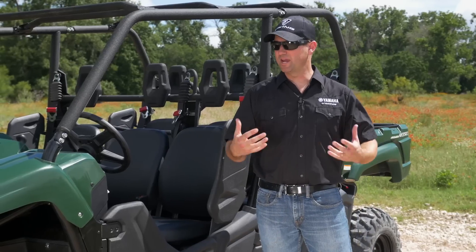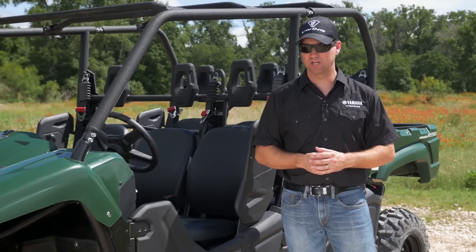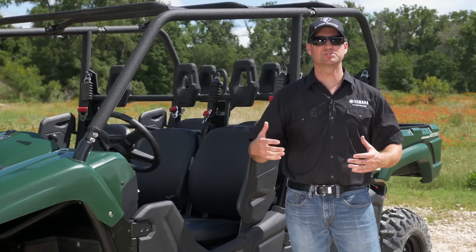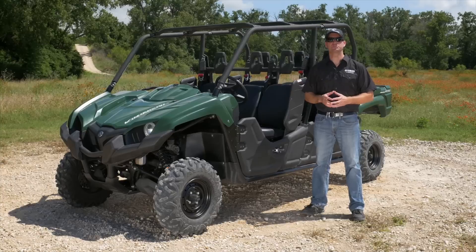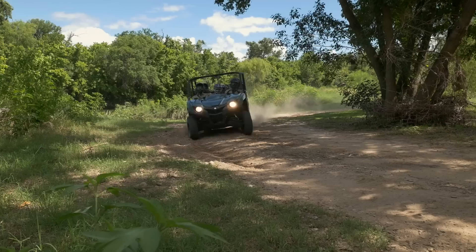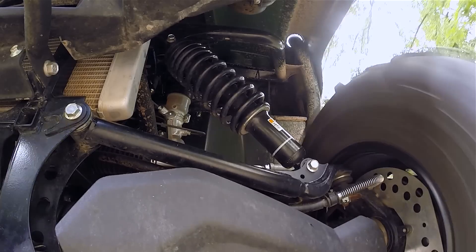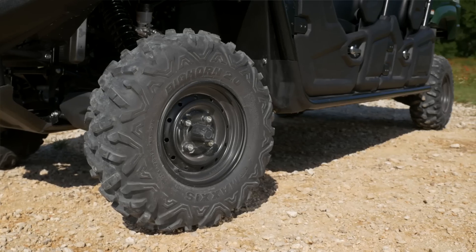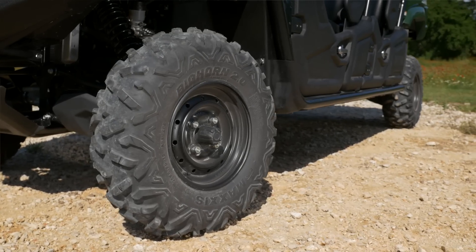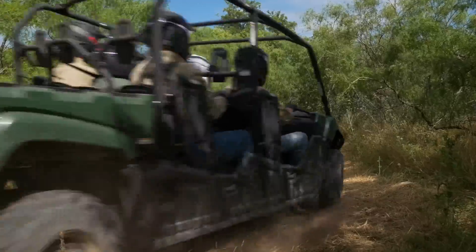What you may not know, what may not be noticeable from the outside, is all the subtle changes that we've made to this machine to accommodate the additional size and length of it. One is we changed the steering ratio — we wanted to make sure that we maintained that great precise handling that Viking is so well known for. We also adapted new suspension settings and a new tire construction. All of that goes in to make this the most comfortable and best handling six-passenger side-by-side in the industry.